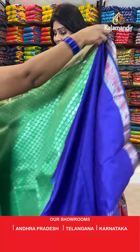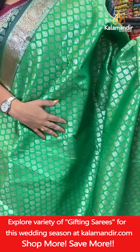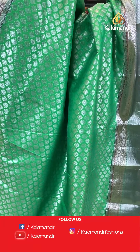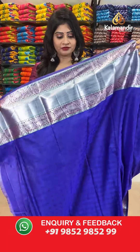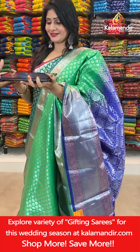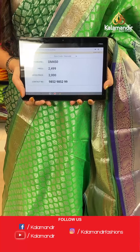The next saree — it's a parrot green color saree with leaves all over the body with silver zari and one side broad border with paisley cross lines and dollar butties. In pallu, it's a contrast zari woven pallu. In blouse, it's a contrast blouse which is in purple color with self-florals along with border. Item code DM450, actual price 2499 rupees and offer price 2000 rupees.